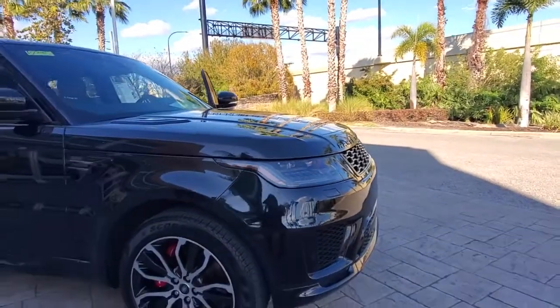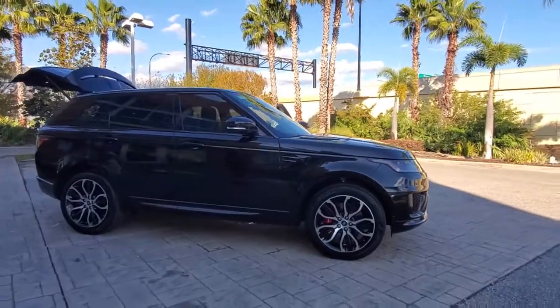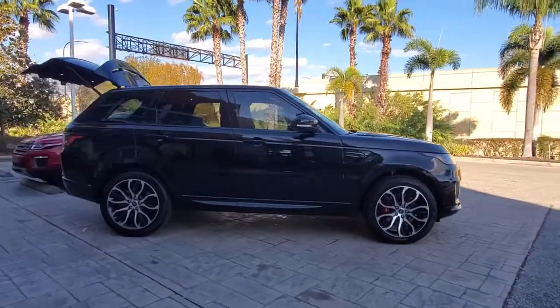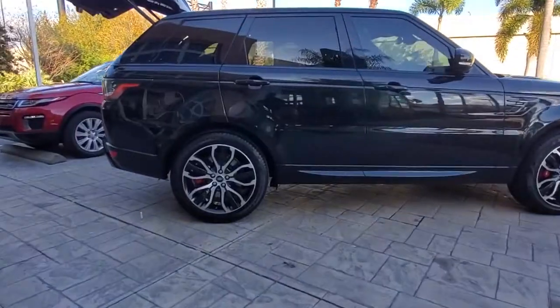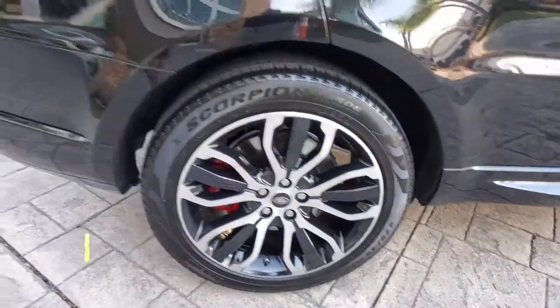Get acquainted with the 2018 Land Rover Range Rover Sport. This vehicle still has fewer than 35,000 miles on the clock, so it won't last long. Prepare to take your driving pleasure to new heights and enjoy the best of modern efficiency and style.